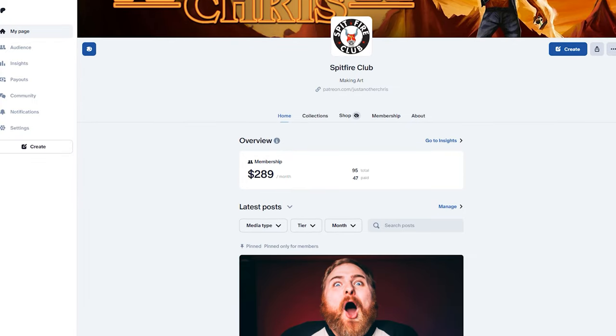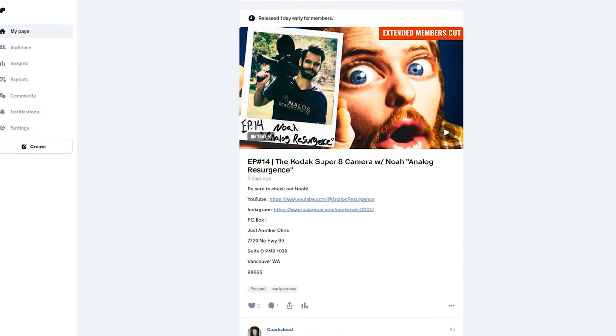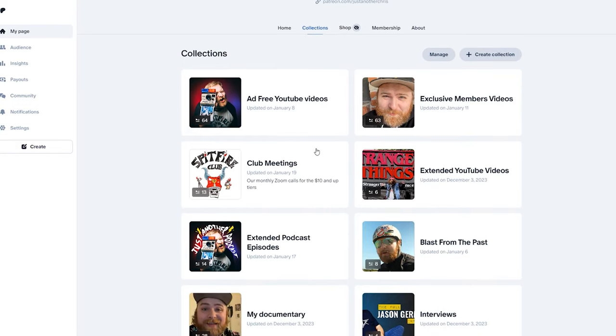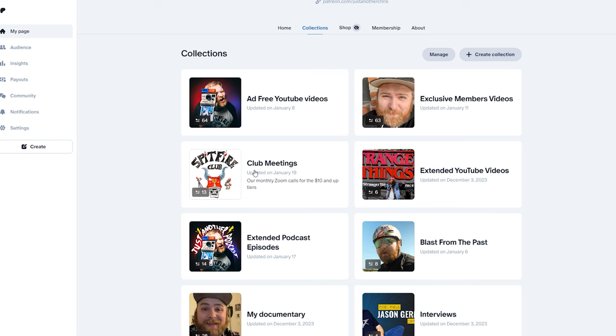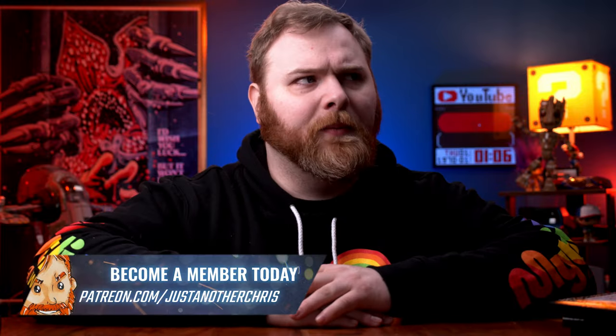I've actually done a full in-depth how-to on making zines over in the Spitfire Club. If you don't know what the Spitfire Club is, it's a members area. One particular highlight is a monthly Zoom call — every single first Friday of the month we meet face-to-face via Zoom. We have guests come on, other creators or like-minded individuals in the community. There are tutorial videos I do, including how to make zines, the website I use, how to Photoshop things, how to build things out, scanning photos — I did one of those in December.